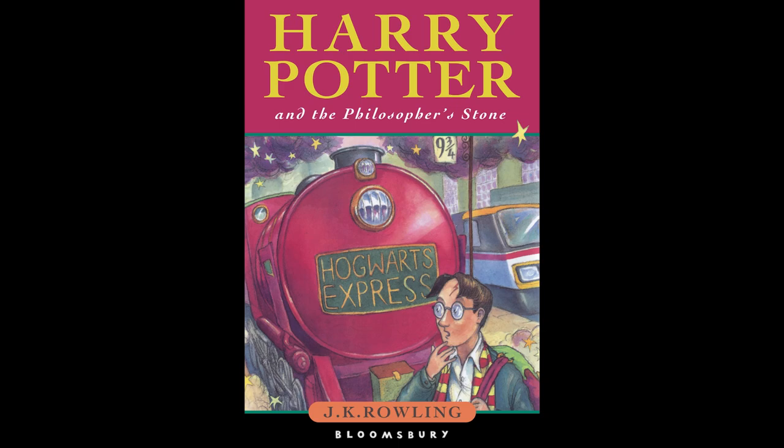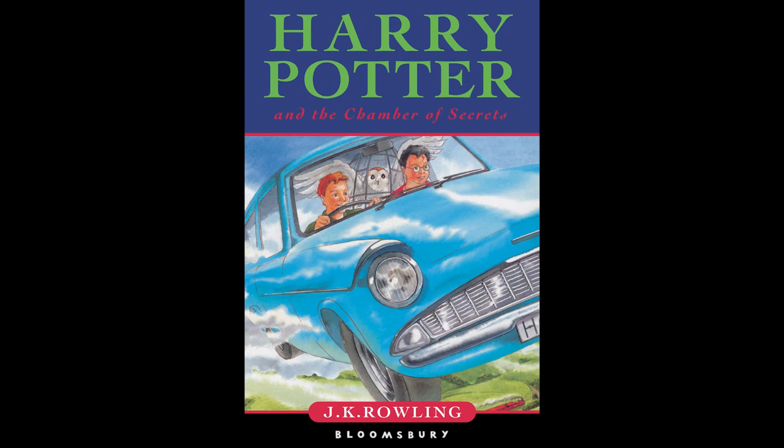In this video, we'll be ranking the original British children's Harry Potter book covers as part of our series to create the ultimate Harry Potter jacket art tier list. People of the internet, Retro Reckon Tour here. If we're meeting for the first time,